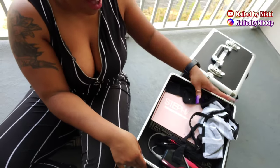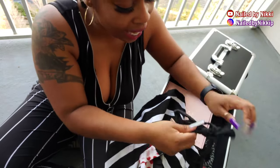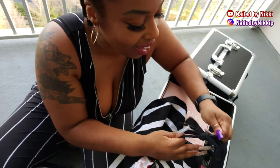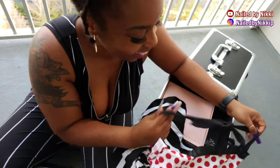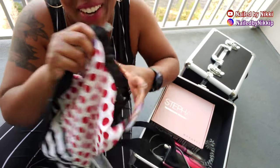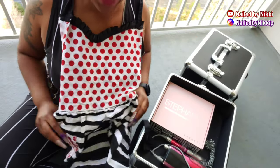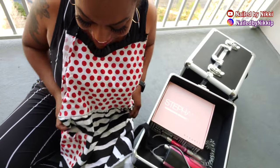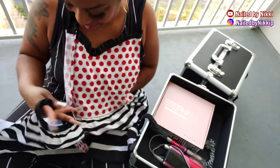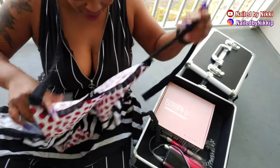I also have an apron in here, just in case I don't want to mess up my outfit. Ant thought this apron was something else — it's just a regular apron! I'm going to wear the apron for the rest of the video — Ant's going to come out here and think this is a different type of party.